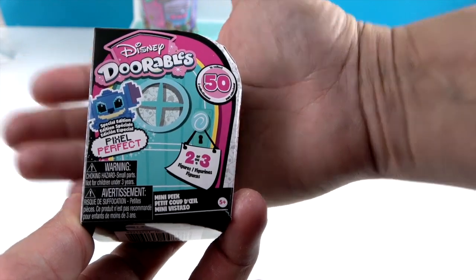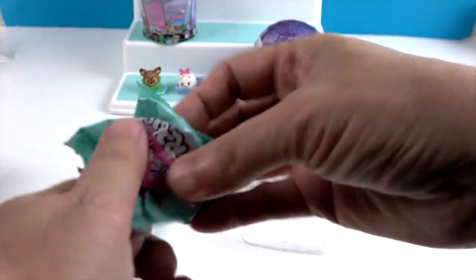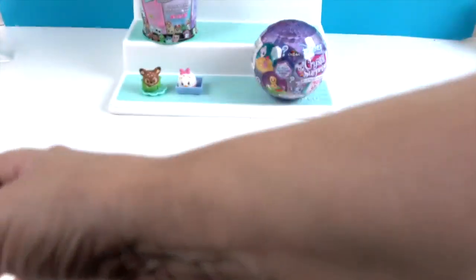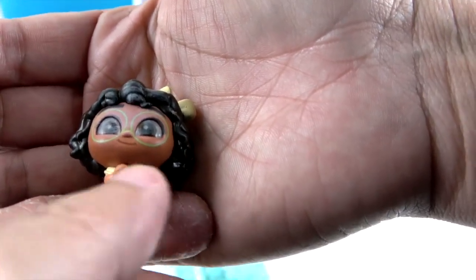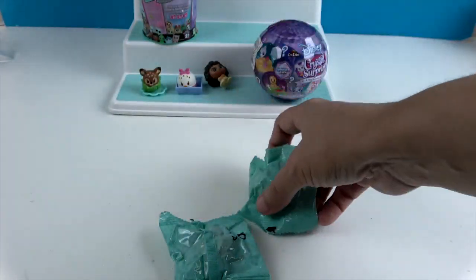All right, let's check out the Dorables. John just took the plastic off — we can get two or three in this one. I don't think we have any of the pixelated ones yet. Looks like we have three — woo! We have numbers 38, 12, 16, and we got 16 for yours too. Oh whoa, this is a new one — this is Mirabelle! She's cute with her little glasses.